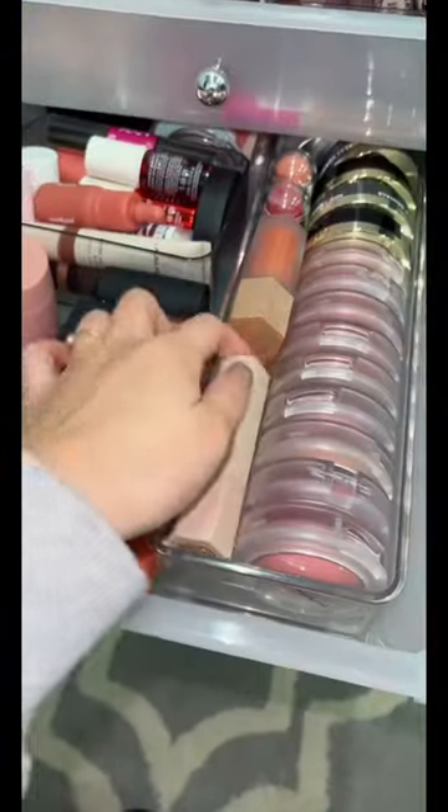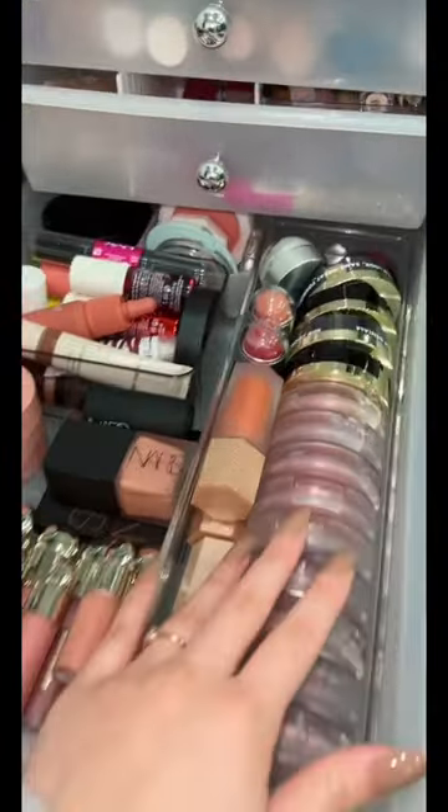Now for blush — wait, I actually can grab these contour sticks from Fenty. Oh my gosh, did I not have any blush? You know what, I'm gonna grab my Rare Beauty one.